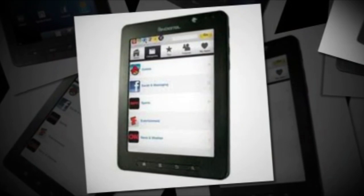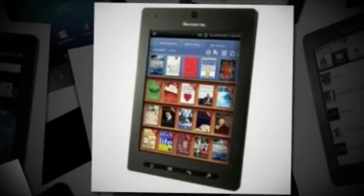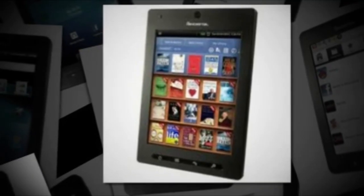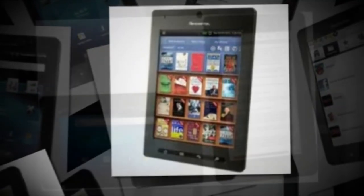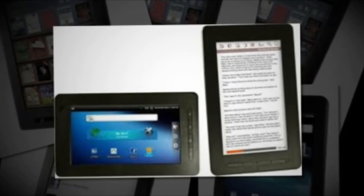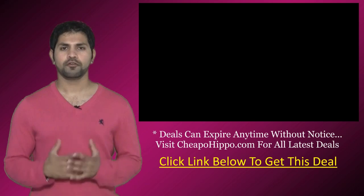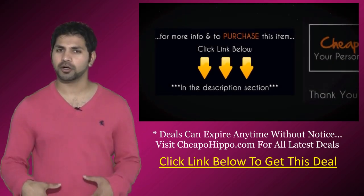This item comes with a tablet and an AC adapter. If you're looking for a great deal on a Pan Digital Star 7-inch color tablet, get your hands on this item being sold directly from Walmart.com at $99.98 plus free shipping. This deal can expire at any time without notice, so act soon. For more information and to purchase this item, click the link below.